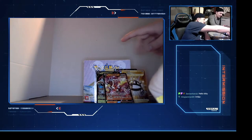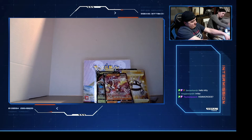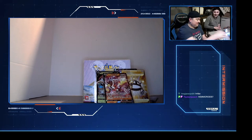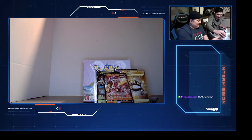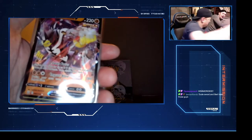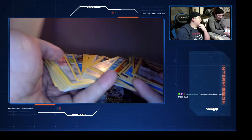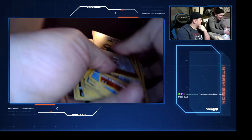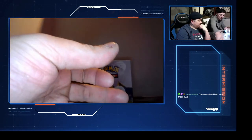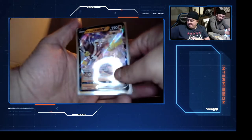Last one and a Galarian Scents regular - so that's it for that box. He's gonna show you the hits. This is all hollows or reverse hollows that are not in sleeves right now - be careful with those. Let's go over the hits one more time: Single Strike Urshifu, very nice.